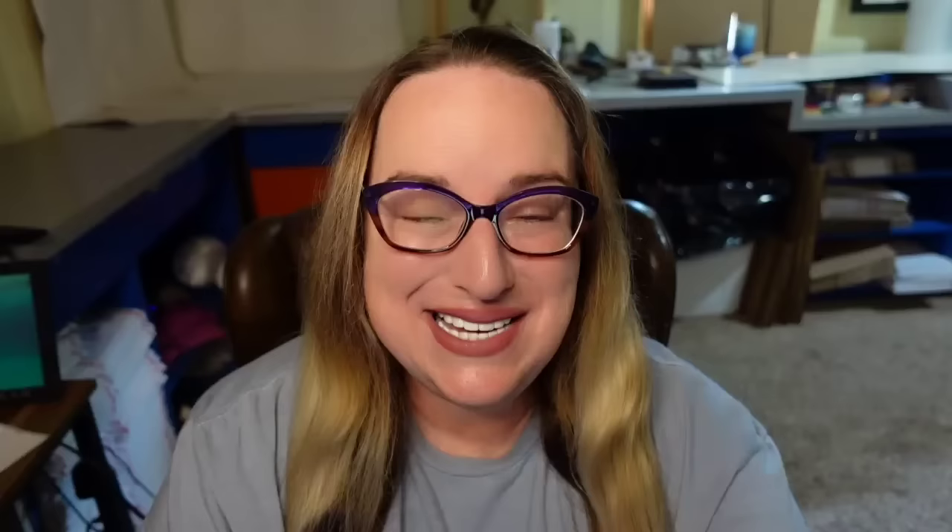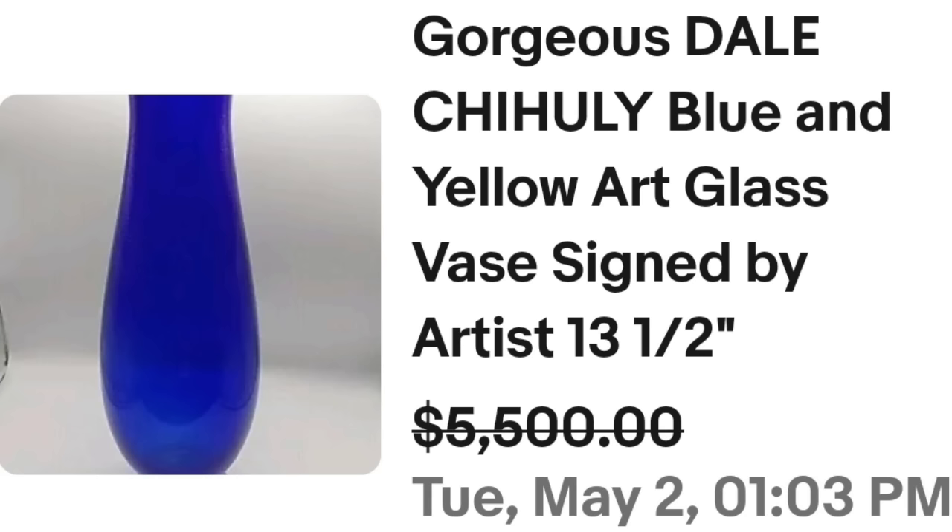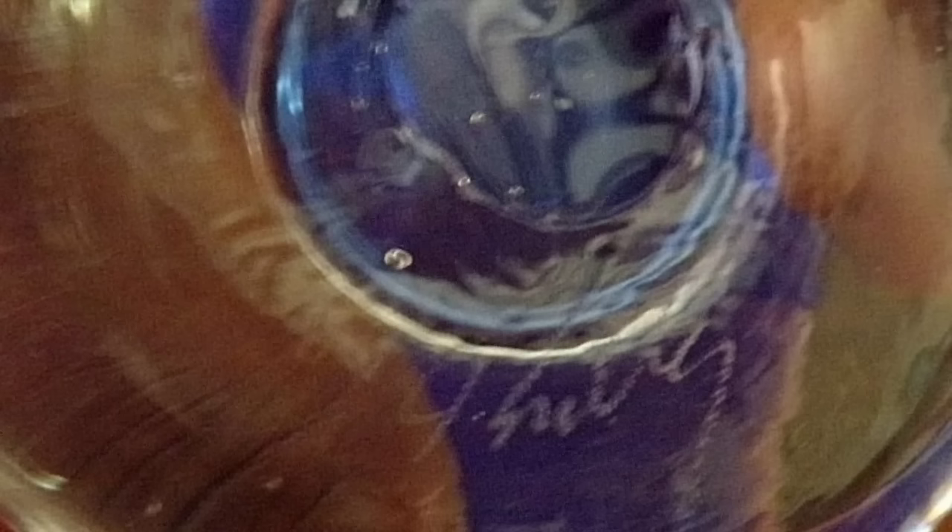Up next is one of my favorite glass colors — cobalt blue. This is an absolutely beautiful Dale Chihuly blue and yellow art glass vase, 13 and a half inches, artist signed. They accepted a best offer on $5,500. Here you can see that beautiful cobalt blue and the yellow edged rim. On the bottom you can see it is etched into the glass — it says 'Chihuly.' Always check that bottom.